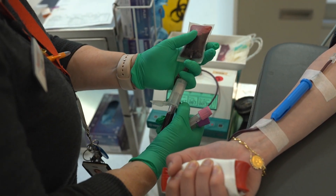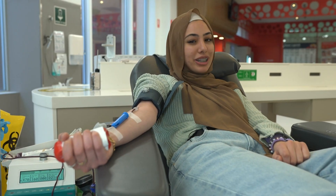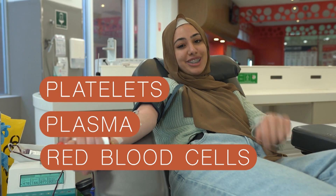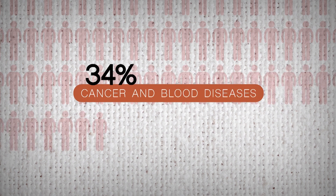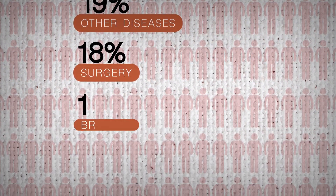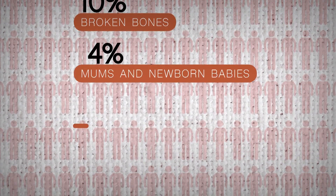So now I'm all hooked up and it's taking about 500 millilitres of blood. That has the red blood cells, the plasma and the platelets — they're all really important. Most blood donations go to people who have cancer or other diseases. Then there's people having surgery, people with broken bones and even mums and their newborn babies.